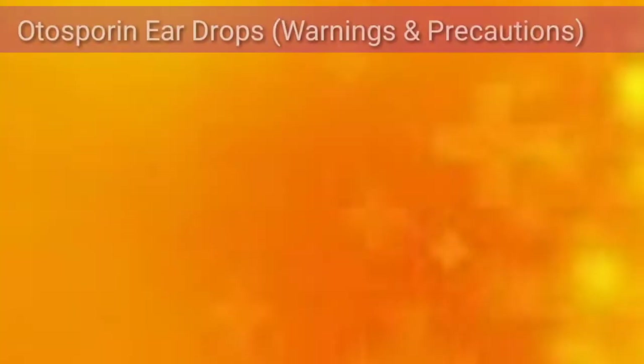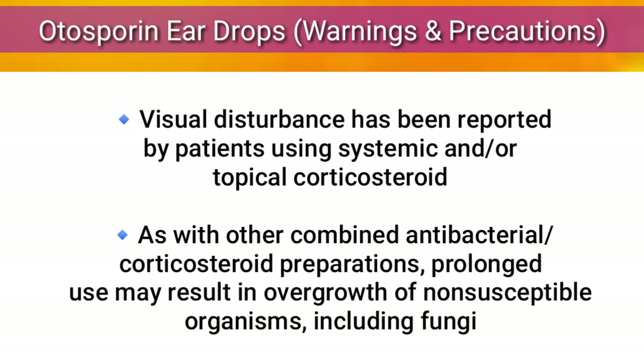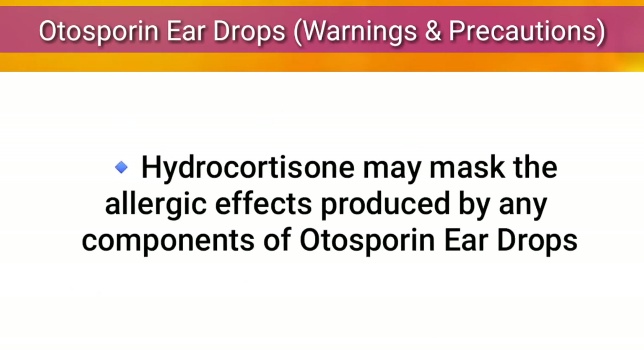Warnings and precautions: Visual disturbance has been reported by patients using systemic and topical corticosteroids. Other combined antibacterial corticosteroid preparations should be considered. Prolonged use may result in overgrowth of non-susceptible organisms including fungi. Hydrocortisone may mask the allergic effects produced by any components of Autosporin ear drops.